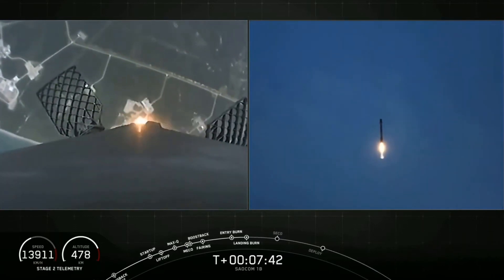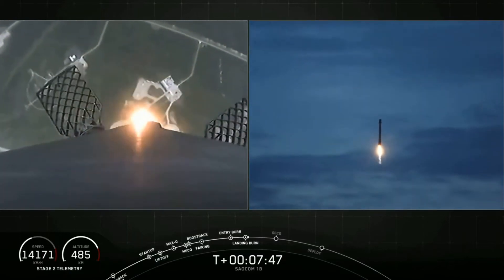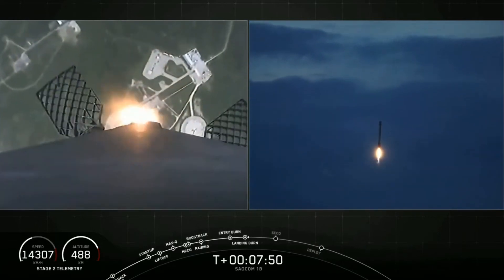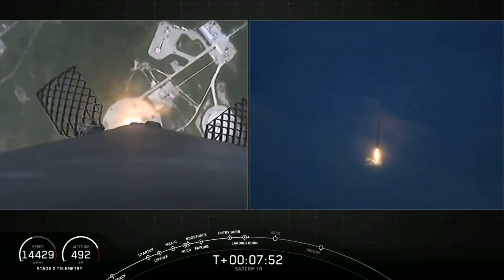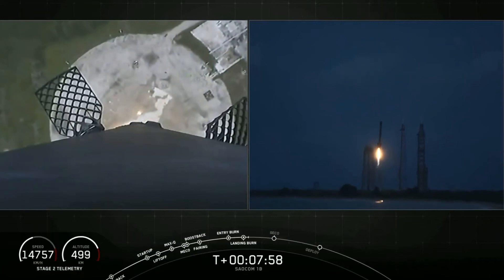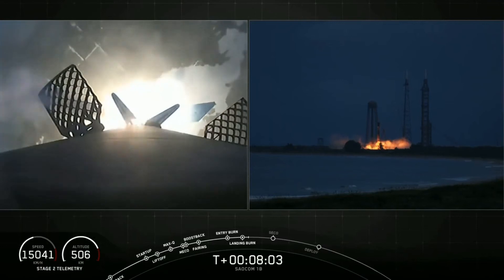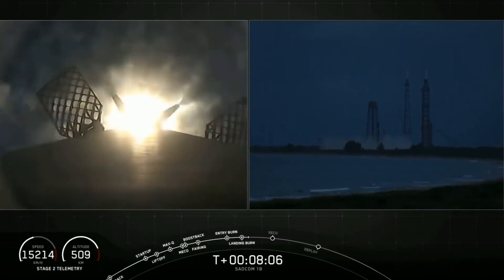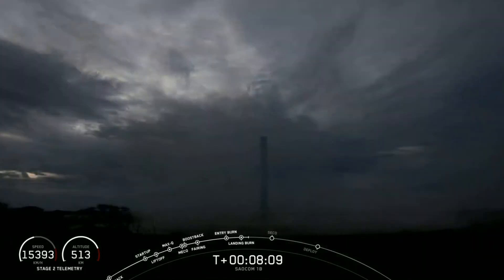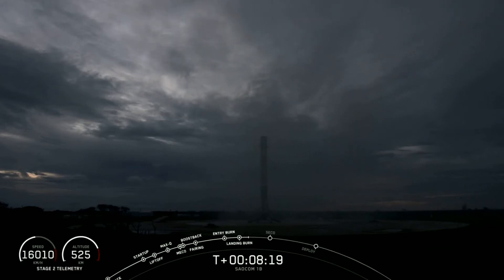Here comes Falcon 9 attempting its fourth landing. Stage 1 landing leg deploy. And you could not ask for a better landing than that. Falcon 9 has landed once again — that is number four for this first stage booster and the 58th overall landing of an orbital class rocket. What a way to start off tonight's mission!